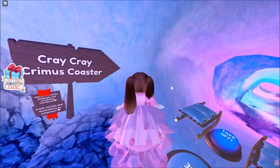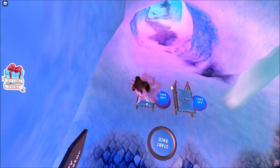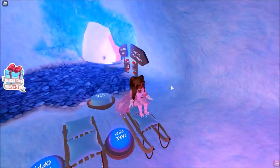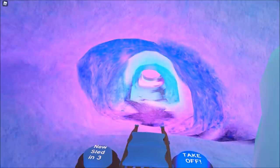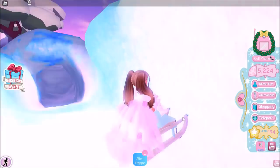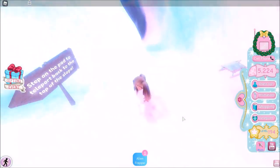Let's try out the Cray Cray Cremas Coaster. Even though we already did it last time, I just want to refresh your memories of how awesome it is in case you didn't watch the last video. Let's hit take off — sayonara! Look how fast I was going. And here's the aftermath: me basically crashing into this ice wall. It's so bright over here — can somebody fix the lights?